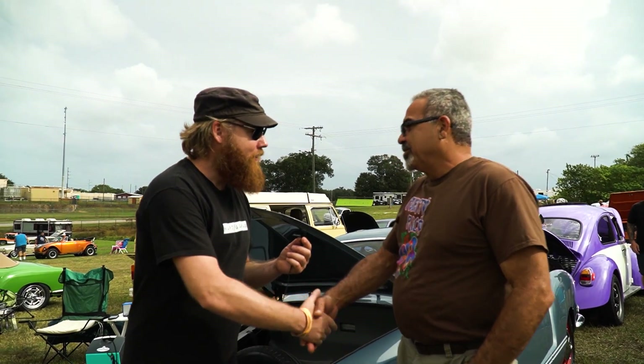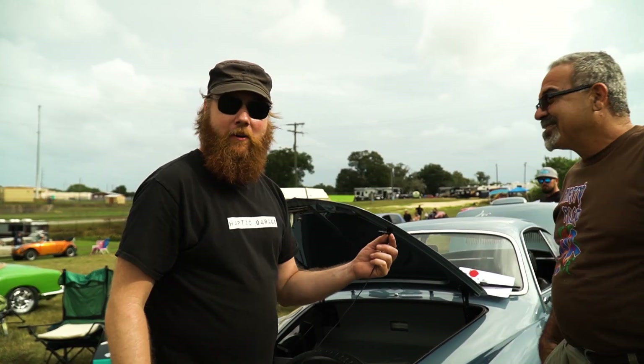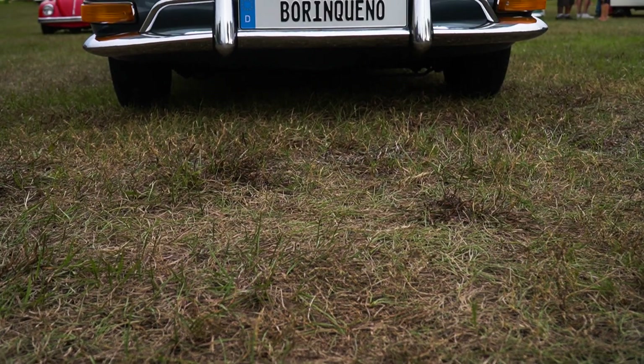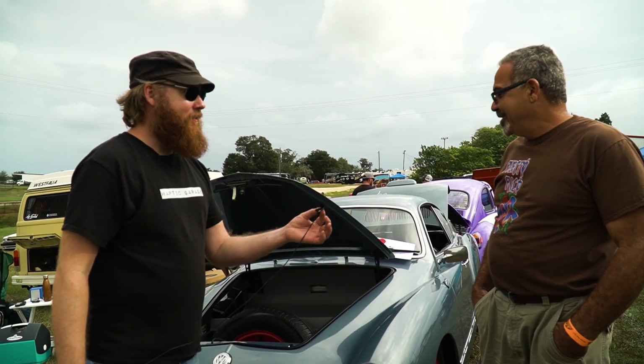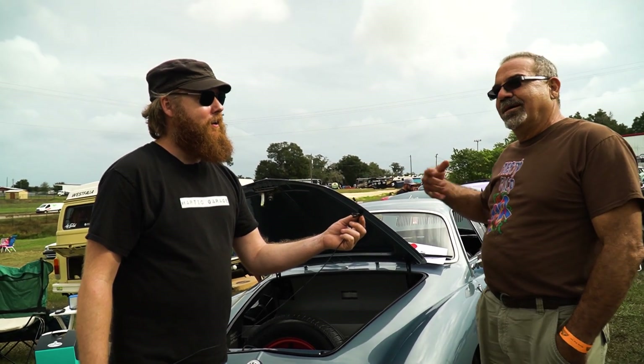I'm Brent. What's your name? Gilbert. Nice to meet you, Gilbert. I love your Ghia. It's a '71 Ghia. It's really nice and it looks like it's well taken care of, but you use it. Is that right? I use it everywhere. Is it like a daily driver for you? Not a daily driver, but I use it on the weekends, like the whole weekend. It drives like a brand new car.